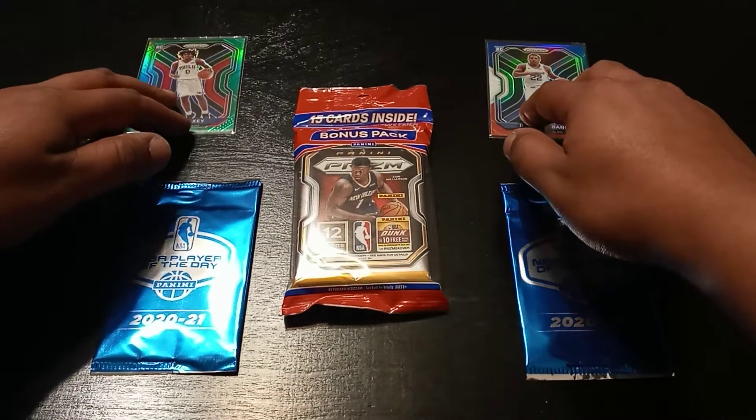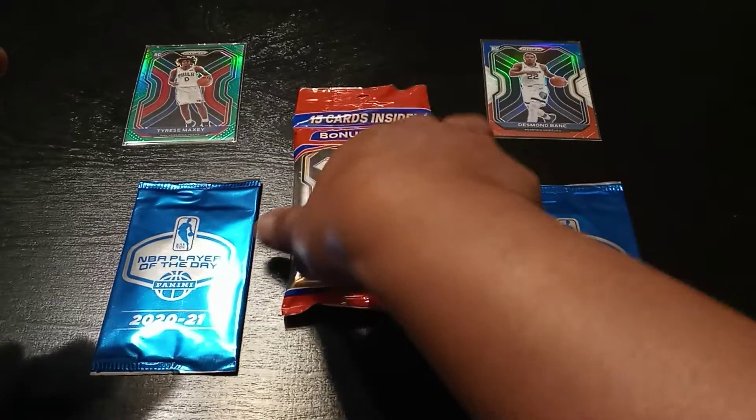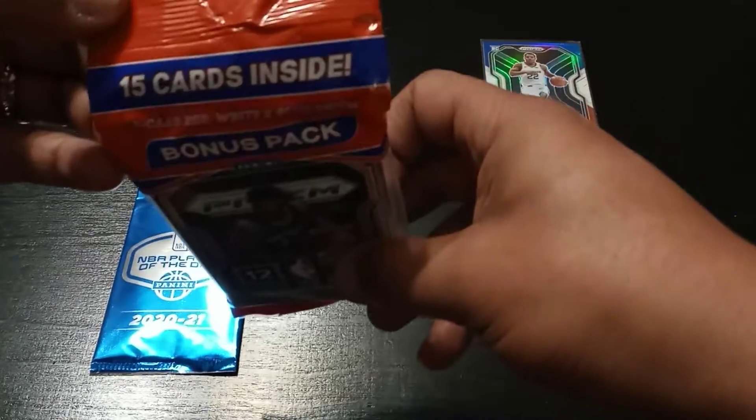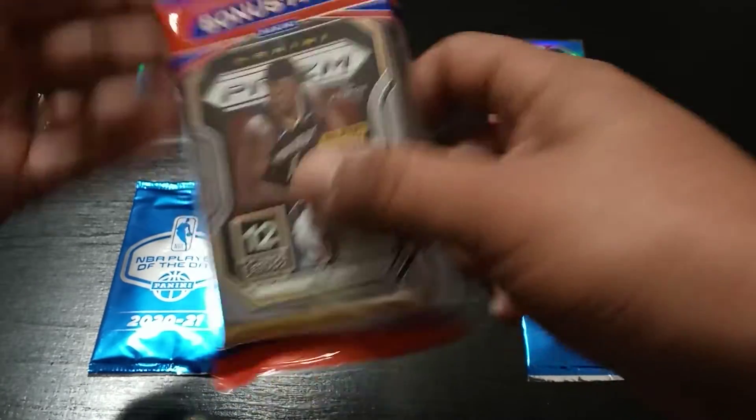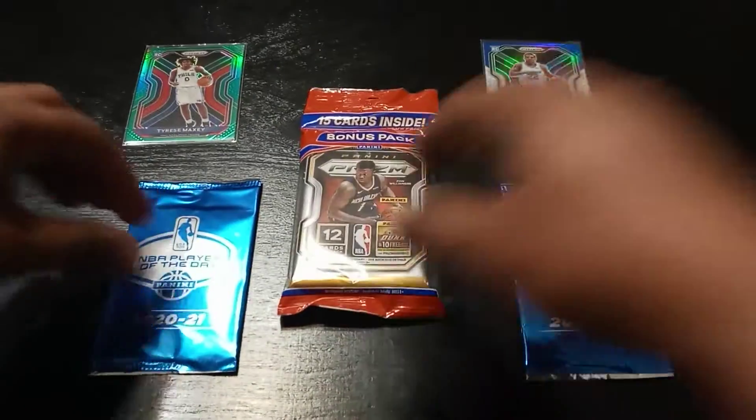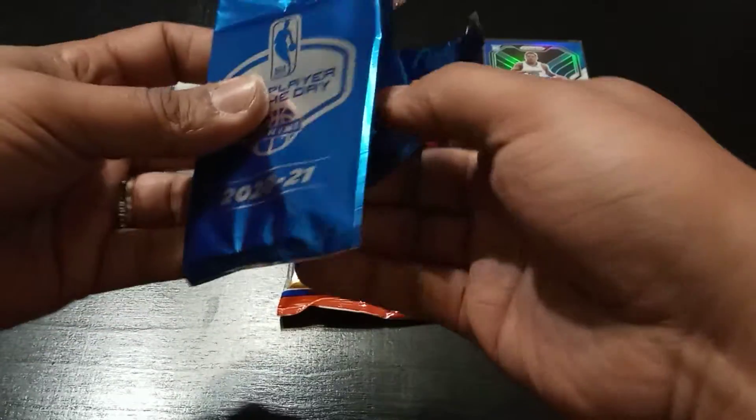We do have a bonus pack in this cello of three red white and blue prisms, so let's go ahead and open the Player of the Day packs first. First time getting them — it's only one card inside, so I'm pretty excited to see what type of card I get.